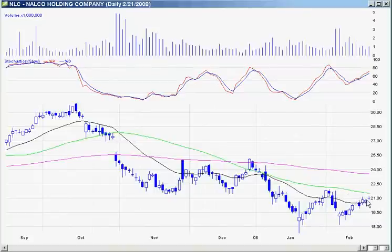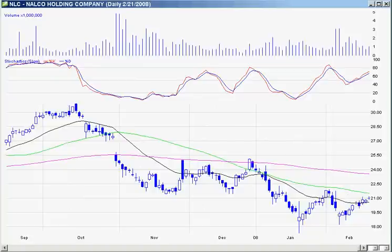I do like Broadcom — I covered this one the other day. I would watch $20 for an entry. It had a nice little push up today and then pulled back. Watch this one; I think it's oversold and you could get a good position.